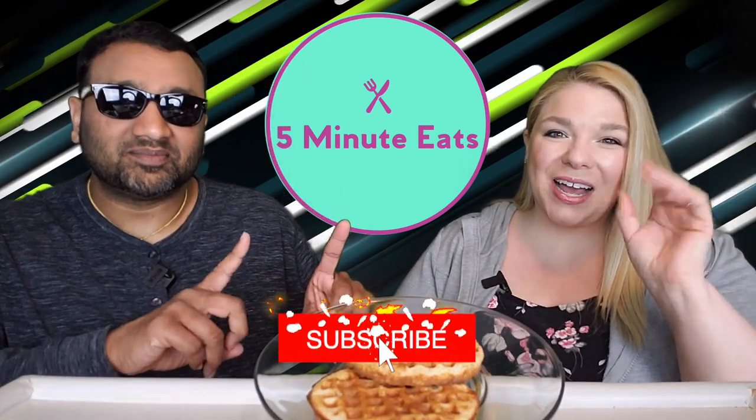Hey everyone, welcome back to 5 Minute Eats. Alright guys, we've got a little breakfast toaster waffle situation for you today. And this one is the Birch Bender's Keto Toaster Waffles.